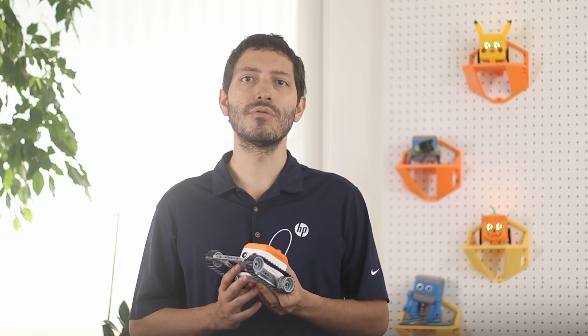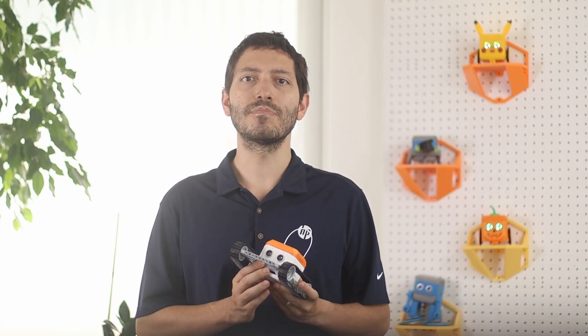The world is evolving faster than ever. To prepare the next generation, we need more than just passive learning — we need tools that empower students to invent, to question, and to lead in a fast-paced technological evolution. Otto bridges creativity and technology, turning students into makers, not just users. Together, we can shape the future. Create, Connect, Code. Discover Otto today.